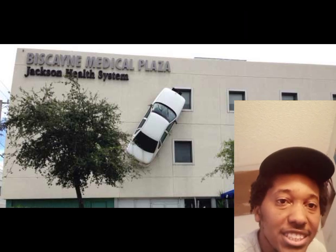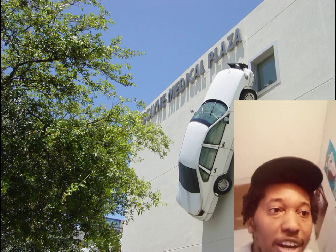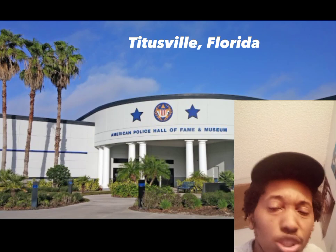However, sometime in the 2000s or the later years, the Police Hall of Fame Museum was bought out by a medical plaza, causing the museum to relocate to Titusville, Florida.